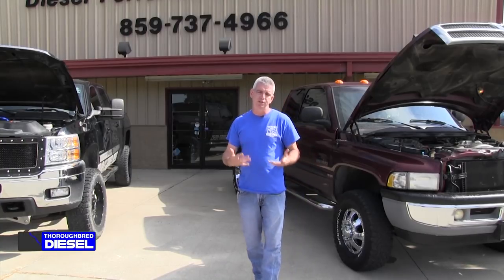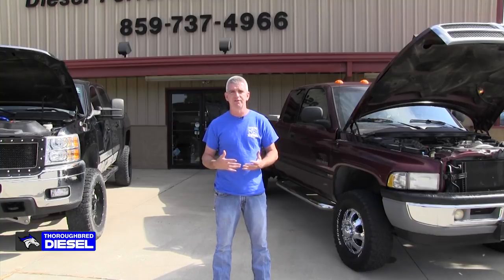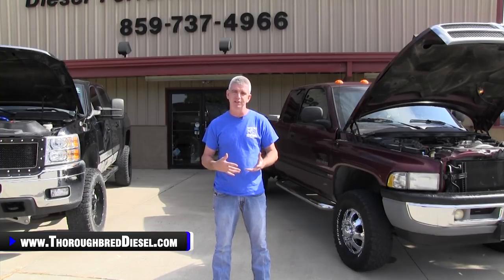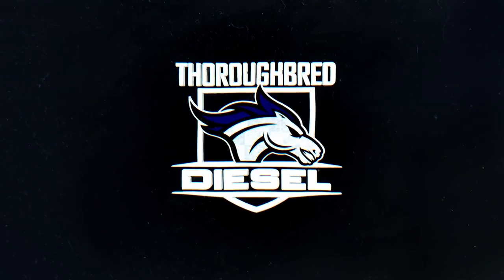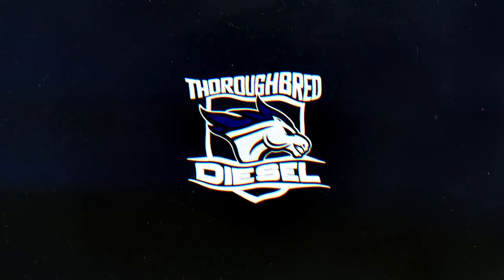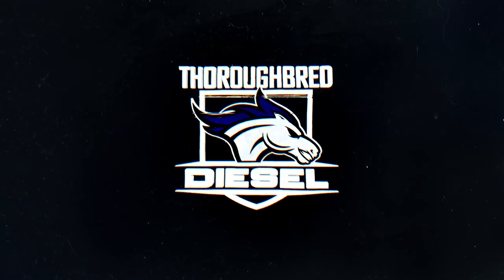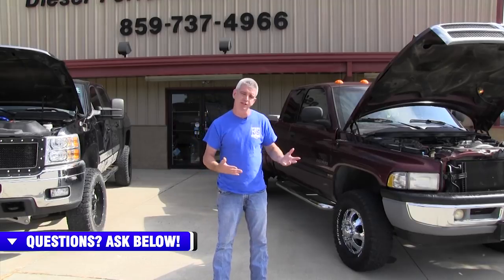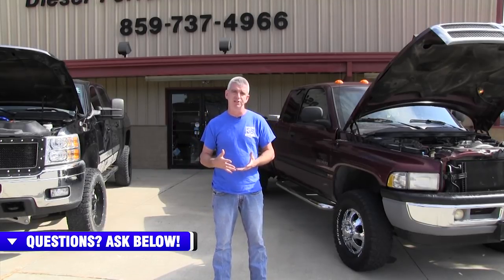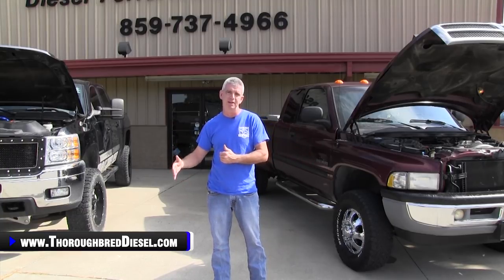Today we want to talk to you about what to look for when you're buying a used diesel truck, and hopefully we can teach you some stuff that will give you some ammunition when you're going to buy any kind of a used vehicle. The first thing you're going to want to do when you're buying a used diesel truck is set your budget. If you've got a very specific budget in mind, that is going to tell you exactly what platform of truck you're probably going to be in.